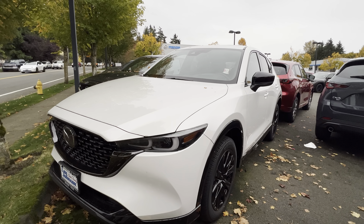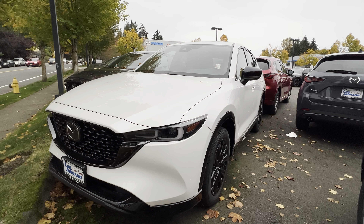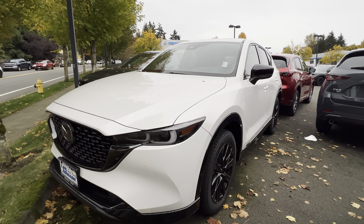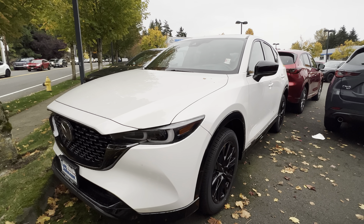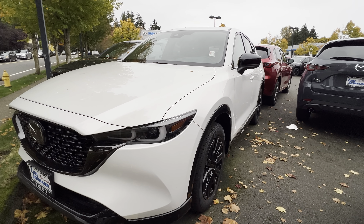So what do you think about this 2024 Mazda CX-5 2.5 Carbon Turbo, which is one of the best trim levels? Please leave your comment in the comment section. If you are new to my channel, please subscribe, like, and share this video so that when I post future videos like this you will be among the first to see them.